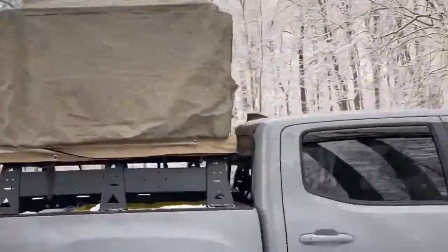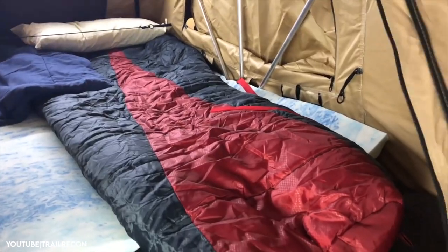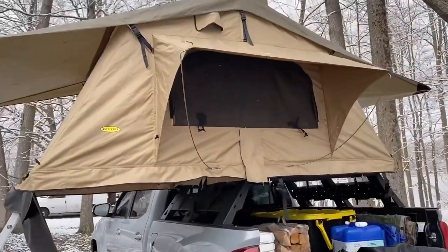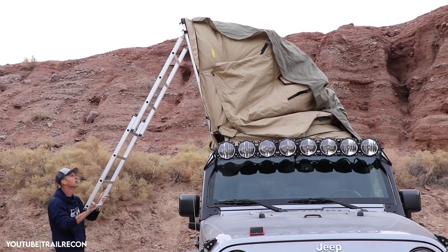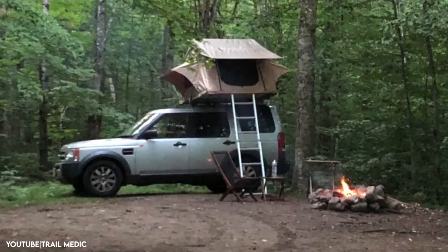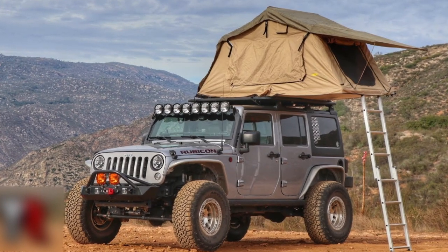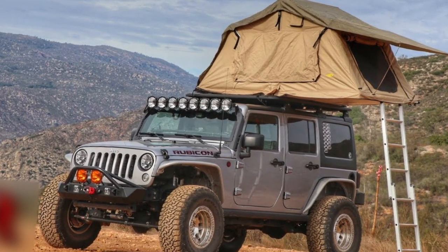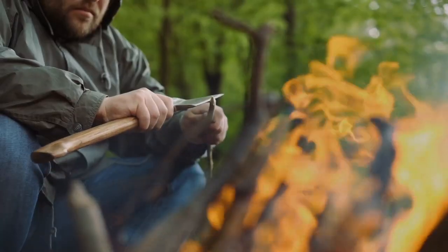Overall, the Smittybilt Overlander rooftop tent is a durable and practical addition to your camping gear. Its high quality materials and sturdy construction ensure it can withstand the rigors of outdoor camping, making it a reliable and long-lasting investment. Its foldable design allows for easy storage and transportation when not in use, so you can enjoy a comfortable and hassle-free camping experience no matter where your adventures take you.